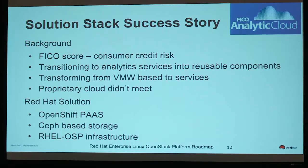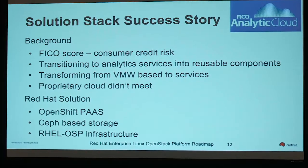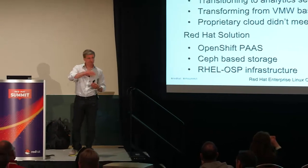A success story: FICO traditionally did credit scores but has gotten off a VMware monolithic application base and broken up their financial services into a set of components — almost like microservices. They put them into a cloud to reuse quickly across other applications. They've used Red Hat's OpenShift platform-as-a-service for development, Ceph storage as the storage substrate, and RHEL OSP as the broader infrastructure service.